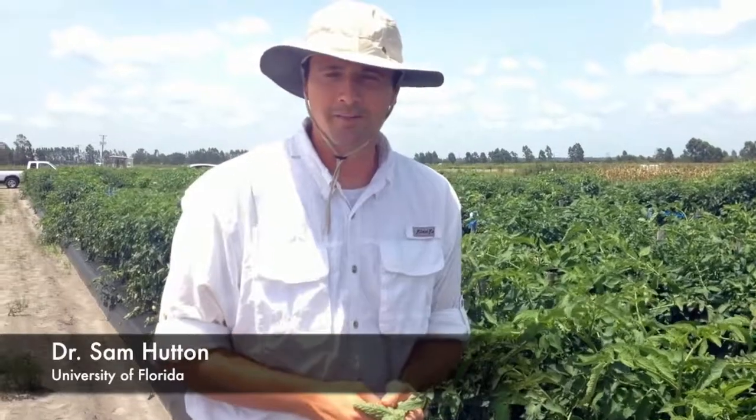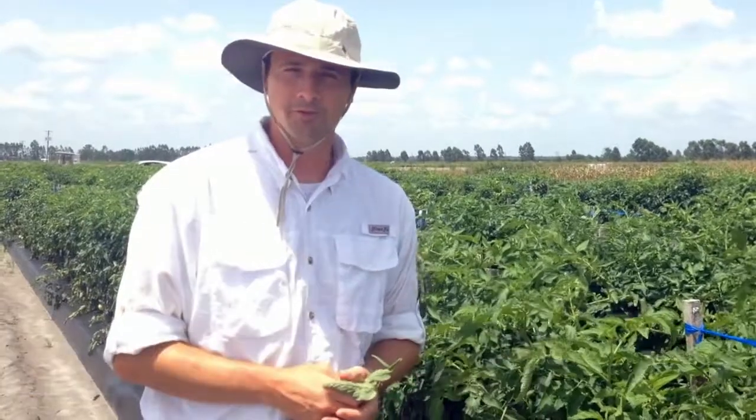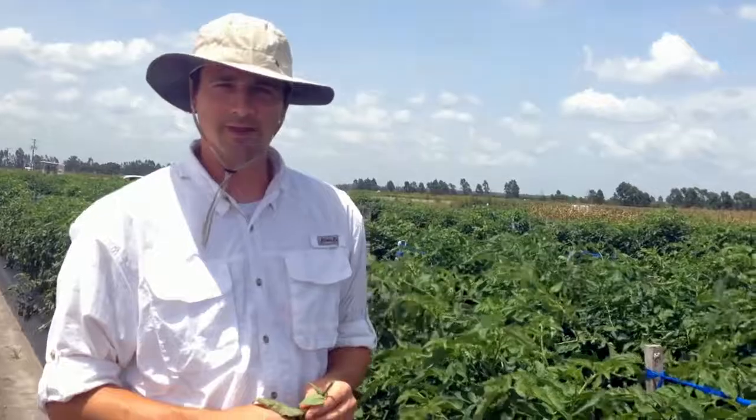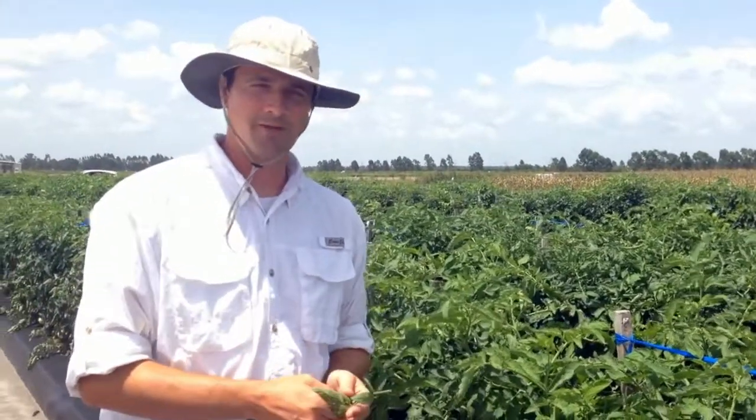I'm Sam Hutton, tomato breeder from the University of Florida, and I'm standing here in the middle of a trial that's been put on by Two Blades Foundation. In this particular trial, we're looking at tomatoes that contain the transgene from pepper, BS2, for control of bacterial spot.